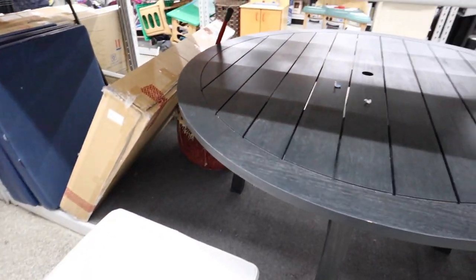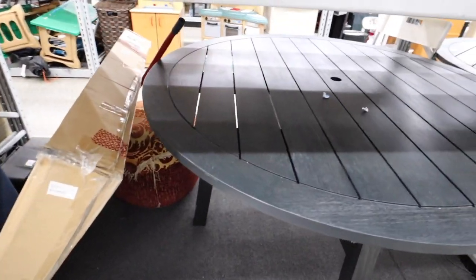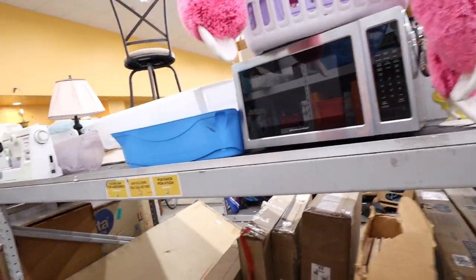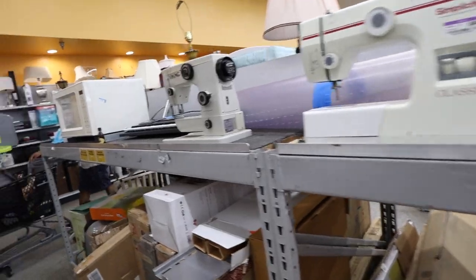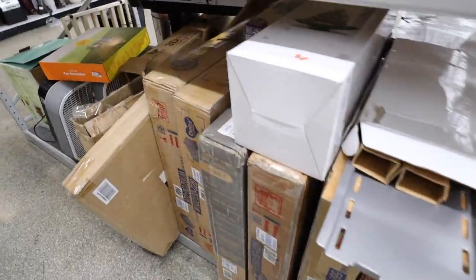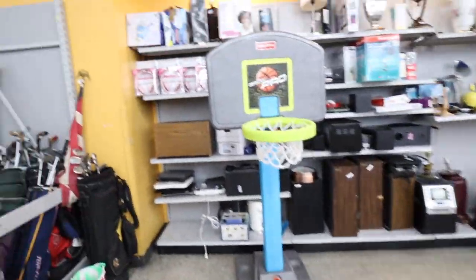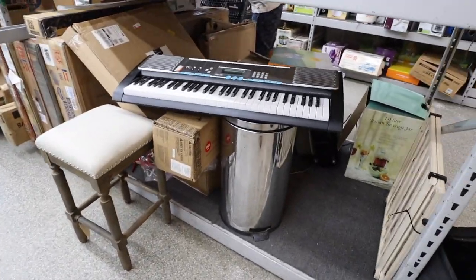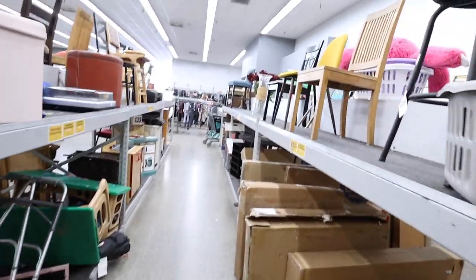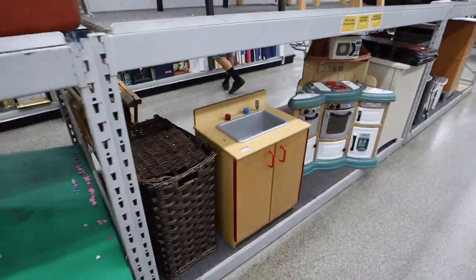I only wish that they were white. I guess I could spray paint them, but $180 for those. There's a KitchenAid, microwave, drawer thing, some sewing machines, fans, more sewing machines, a keyboard. Ooh, that yellow chair is kind of nice. Little kitchen set.